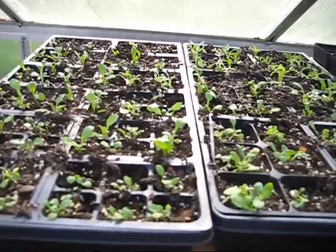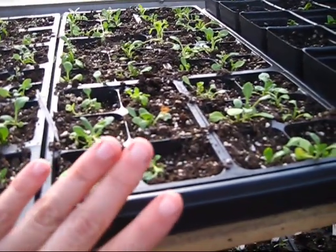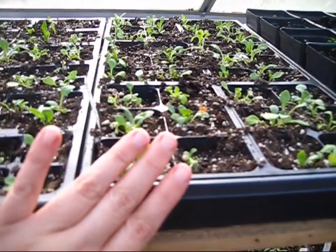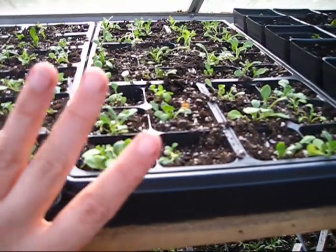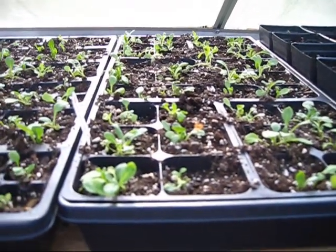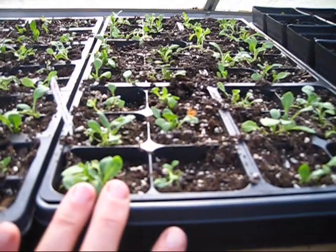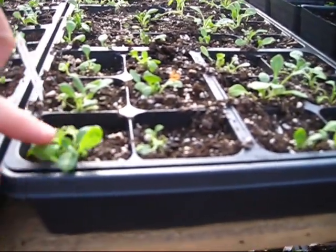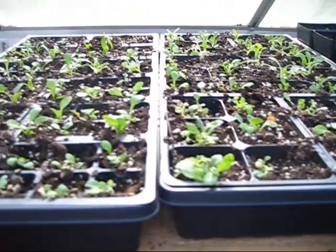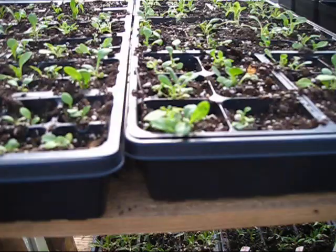Look at all these seedlings - these are all petunias, and they all came from jugs. I've been transplanting a lot of my seedlings from jugs into these seed flats to get them ready for the farmers market. I had two jugs where I basically dumped the entire contents of the seed packets in, so they were heavily overseeded. As they got a little bigger, I just clump planted them into seed flats for now. When the roots are more established I'll split them into their own cell packs. I probably have around 500 petunias in these couple of flats.